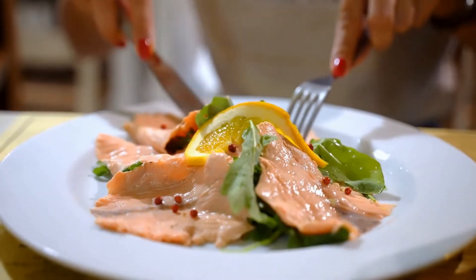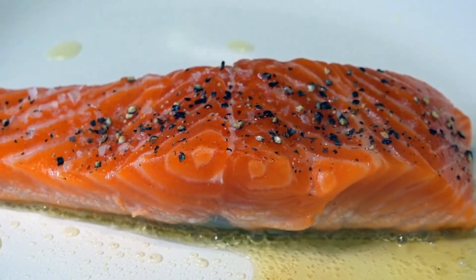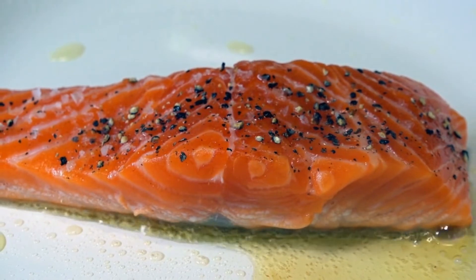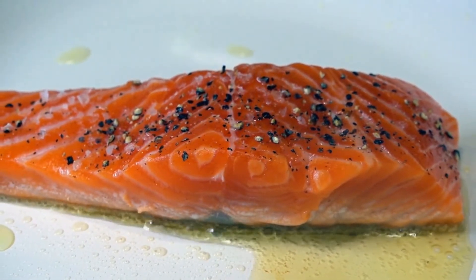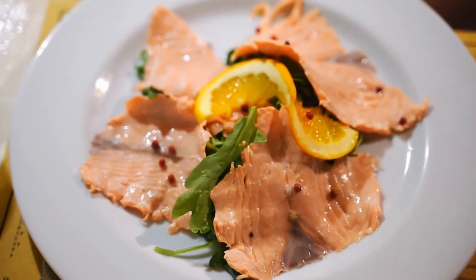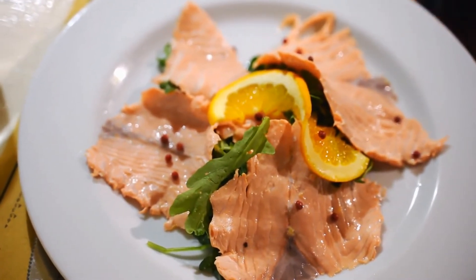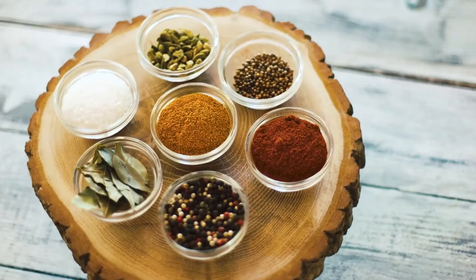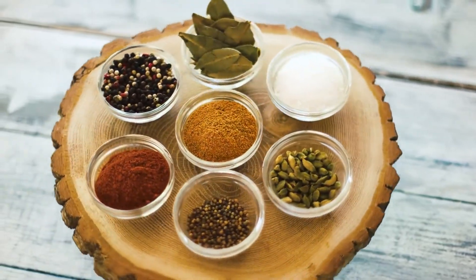Canned salmon is an excellent high-protein snack that you can take with you wherever you go. Just one ounce provides 8 grams of protein and high amounts of a few other nutrients, including niacin, vitamin B12, and selenium. Salmon also provides omega-3 fatty acids, which are anti-inflammatory and may lower your risk of heart disease, depression, and dementia. You can eat canned salmon on its own or add some extra flavor with a little bit of salt and pepper.